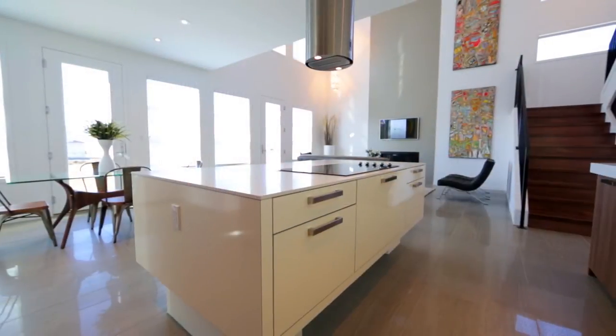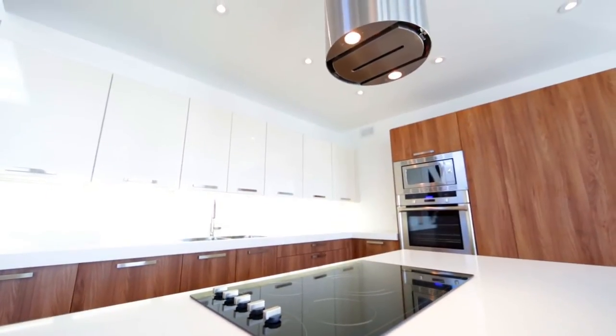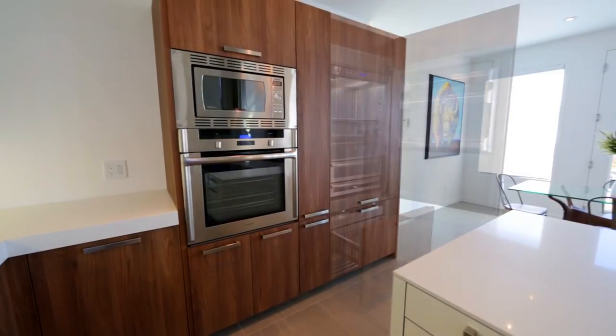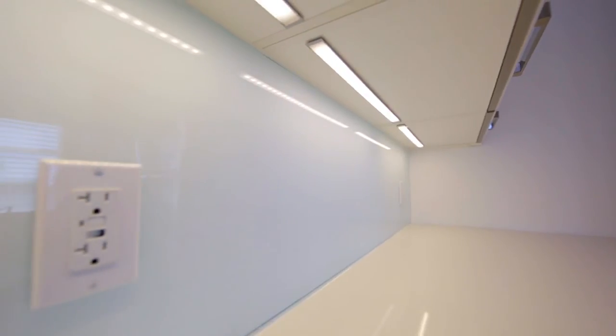Opposite the living area is the ultra-modern kitchen with a large island featuring an induction cooktop and exhaust system, soft-close drawers and cabinets, a built-in fridge, wall oven, microwave and dishwasher. The quartz countertops and starfire backsplash are highlighted by under-cabinet lighting.